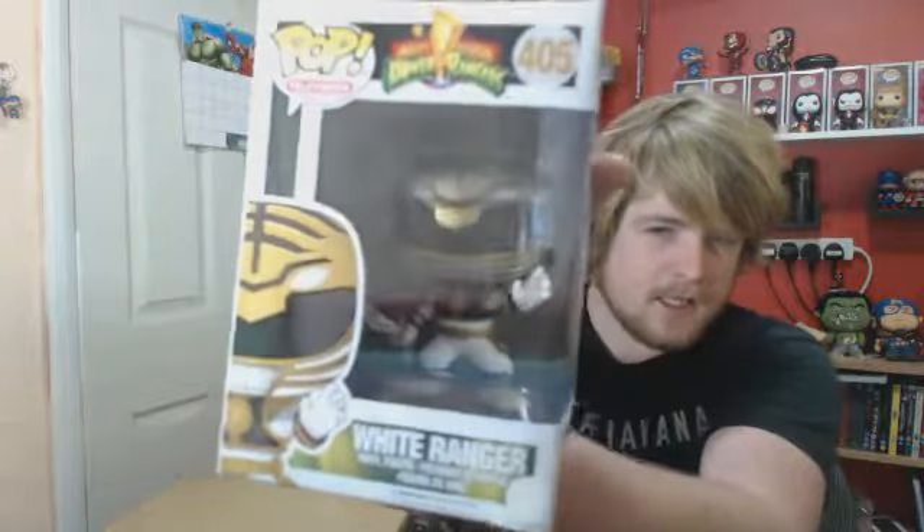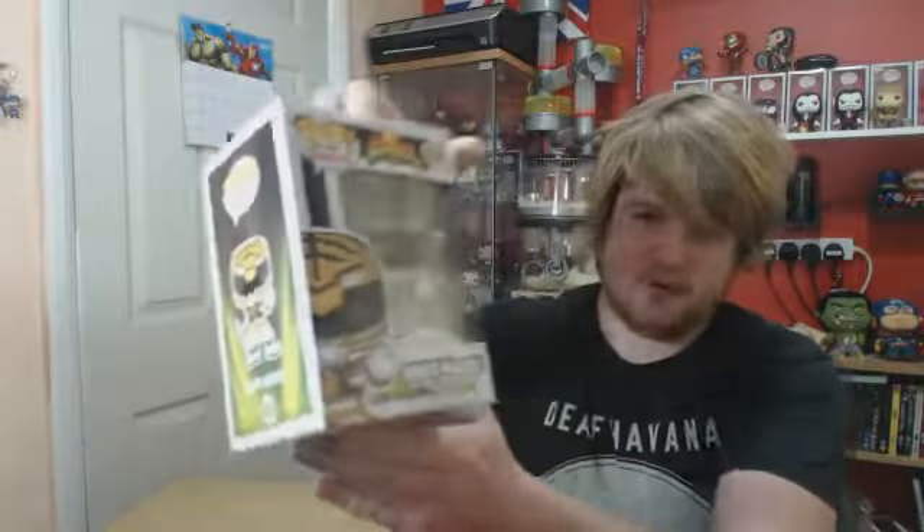First one is from the Television range, number 405 — White Ranger, Action Pose. These first 4 are from Pops Shirt, link down below. Great little site, lots of Pops. They have quite a few new Pops out on their site, and they're really well packaged.